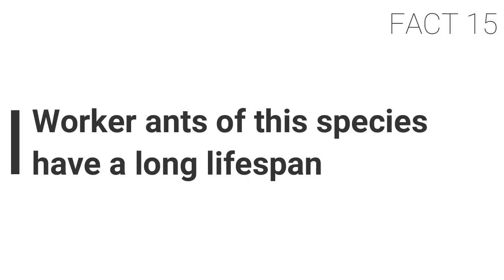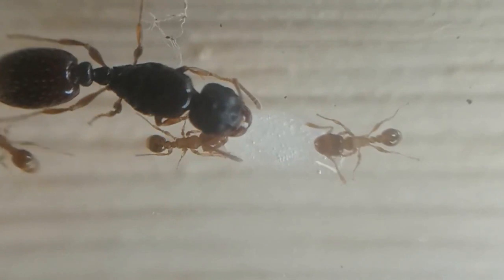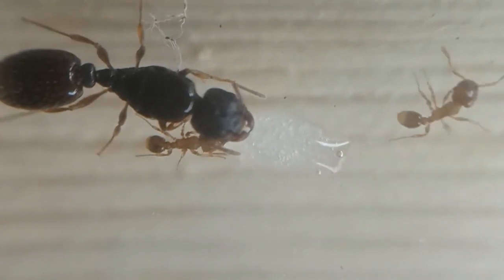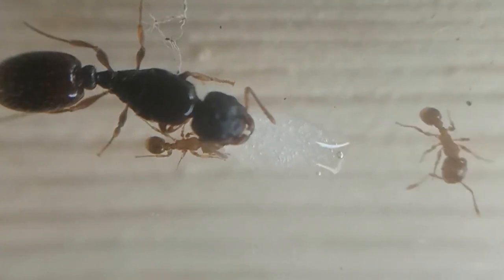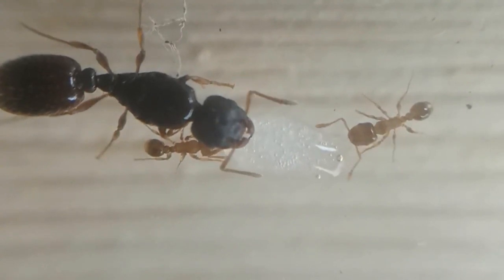Fact fifteen: worker ants of this species have a long lifespan. According to the Animal Diversity Web by the University of Michigan Zoology Museum, a single individual worker can live for up to five years. Finding sources for this was very hard, as most species live less than a year and some even for just a few months.